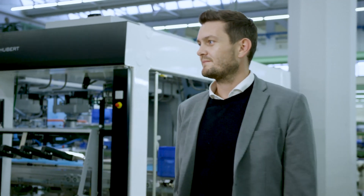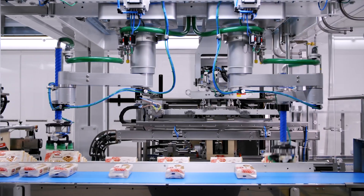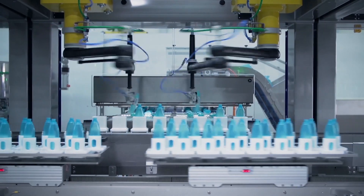My name is Markus Schindler. I am responsible and head of the materials management here at Schubert. Schubert designs and builds packaging machines for the food industry, dairy industry, the pharma industry and so on.